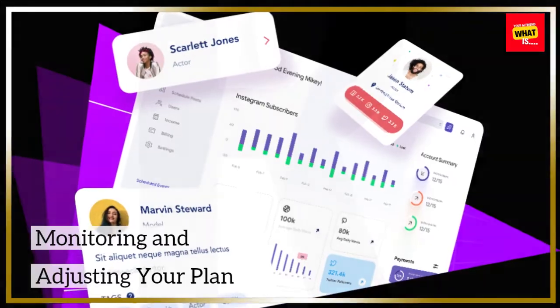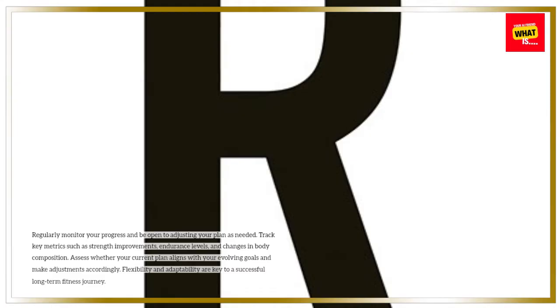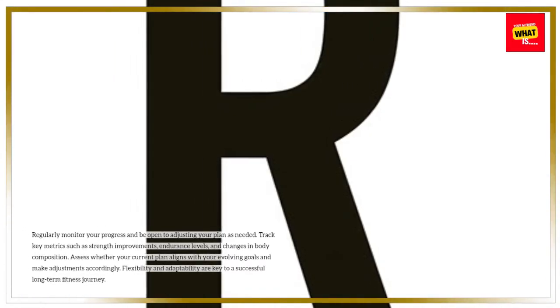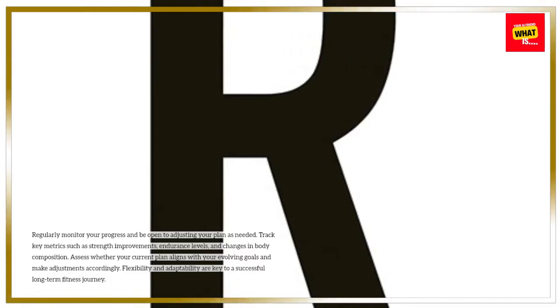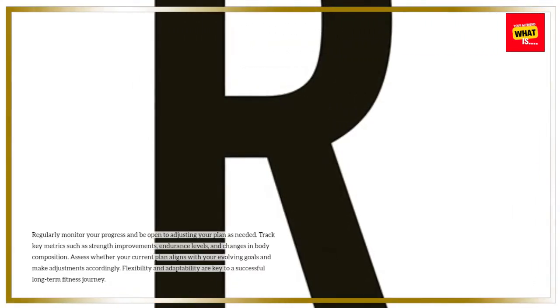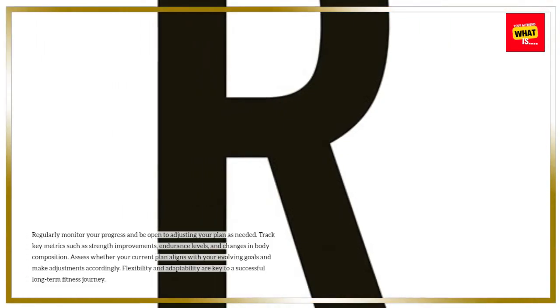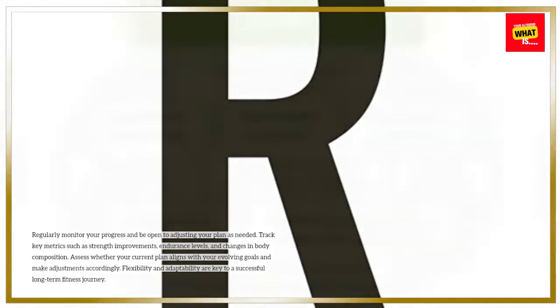Monitoring and Adjusting Your Plan. Regularly monitor your progress and be open to adjusting your plan as needed. Track key metrics such as strength improvements, endurance levels, and changes in body composition. Assess whether your current plan aligns with your evolving goals and make adjustments accordingly. Flexibility and adaptability are key to a successful long-term fitness journey.